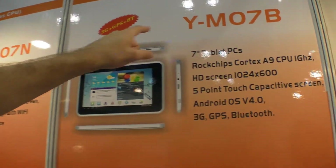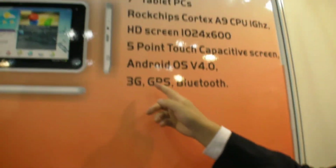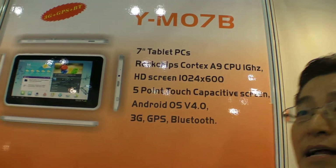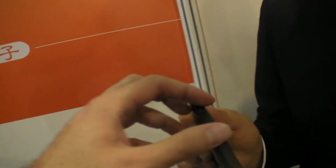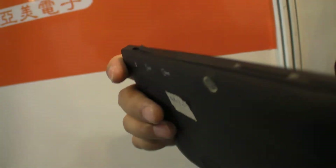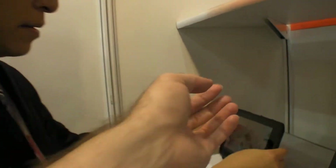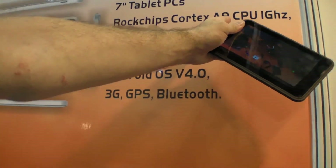And do you have a 7-inch HD screen? Yes, this one is HD screen. How much does that one cost? This one costs about $135. This one has 4 functions: 3G, GPS, Bluetooth, and HD screen — everything. More and more people want to buy one with 3G. One slot is TF card and one is SIM card. Inside it has a Rockchip 3066, dual-core.